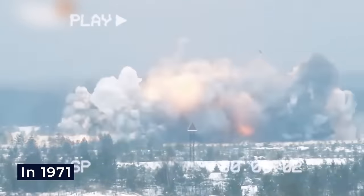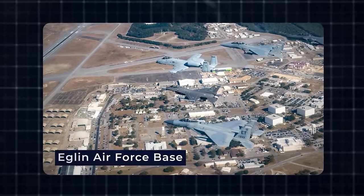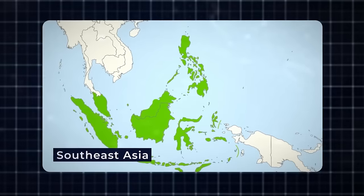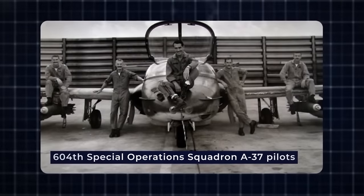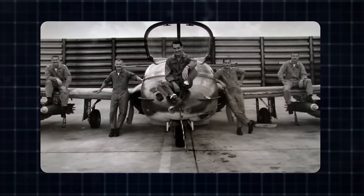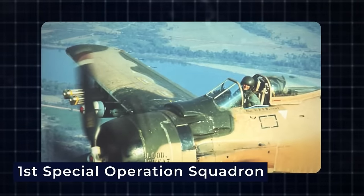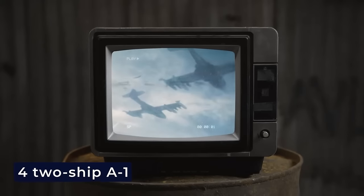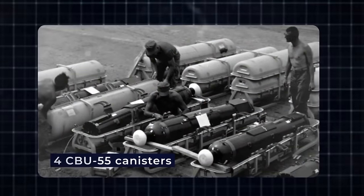A significant breakthrough occurred during the Vietnam War, when the initial model — the CBU-55 — debuted in a testing capacity. In 1971, a dedicated team from the Air Force Weapons Center at Eglin Air Force Base transported prototype CBU-55s to Southeast Asia, conducting combat test missions with the A-37 and A-1 aircraft. Testing extended to Nakhon Phanom Royal Thai Air Base in December 1971, with four two-ship A-1 sorties conducted on November 6th and December 2nd, 5th, and 8th, each carrying four CBU-55 canisters.